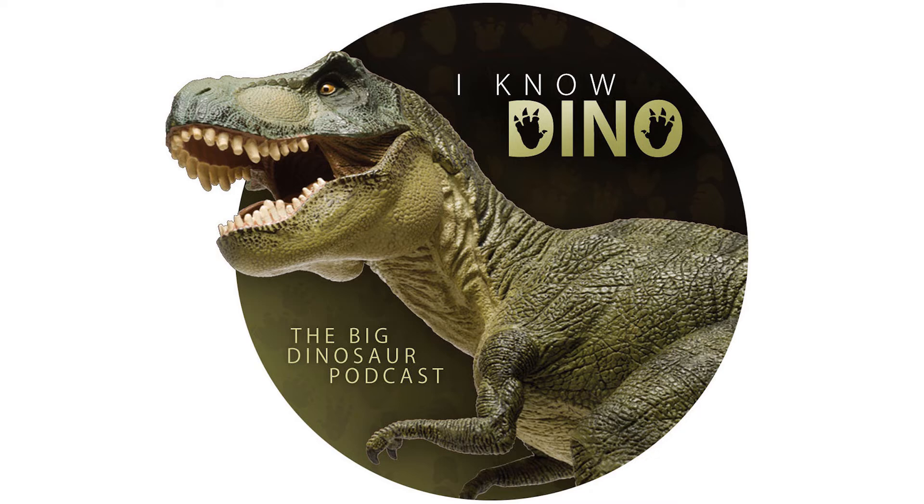Yamaceratops also had a distinct epijugal ossification — basically an armored cheek plate — and it's the most basal Neoceratopsian with this. The frill and cheeks suggest that there's more variety in Psittacosaurids and Neoceratopsians than previously thought.